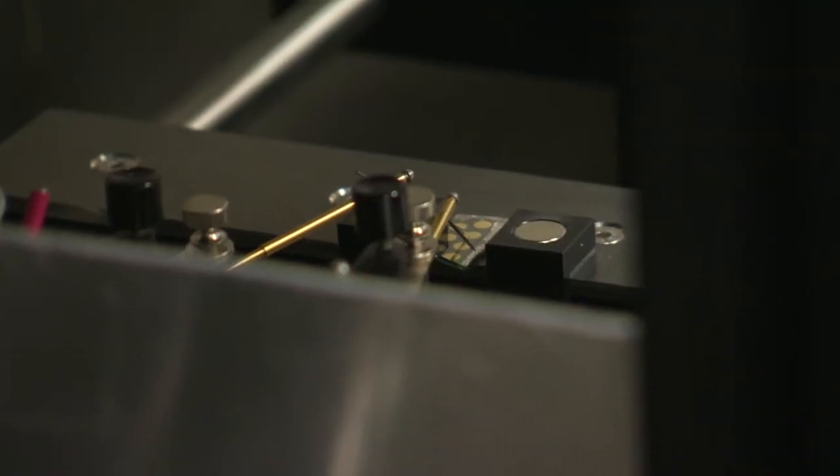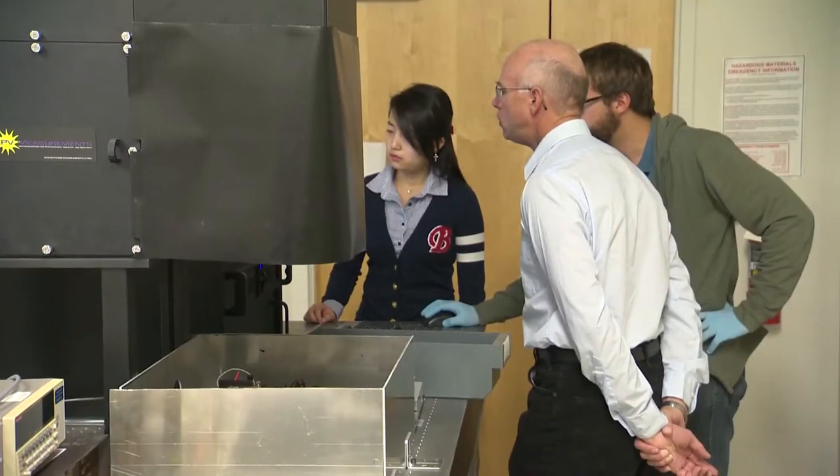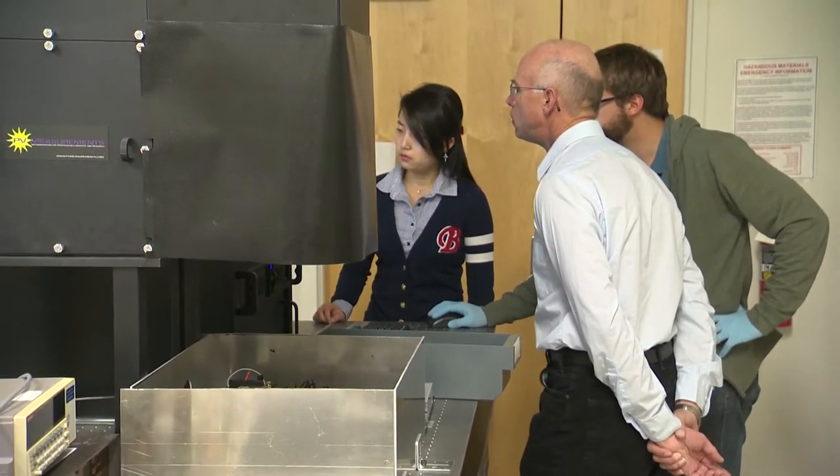And if you can do that, then you can take the theoretical efficiency limit for a solar cell — which right now would be around 30% — and boost it much higher, to say the 50 or 60% range.